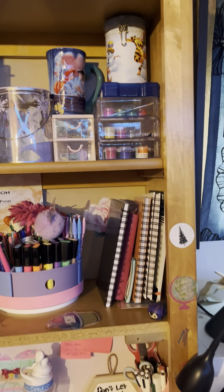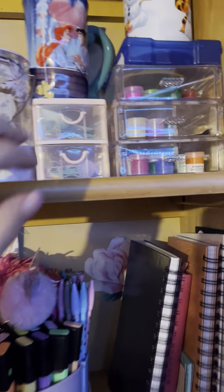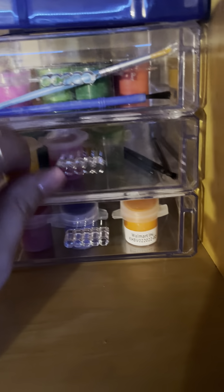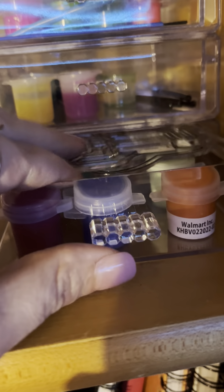Over here I have batteries — my AAs and AAAs are in my Winnie the Pooh container. Then I have some window paints and little paint drawers. I like these drawers but then again I hate them. They're from Dollar Tree and I just hot glued them. And here are a couple of the windowpane things, plus some more that came in a kit.